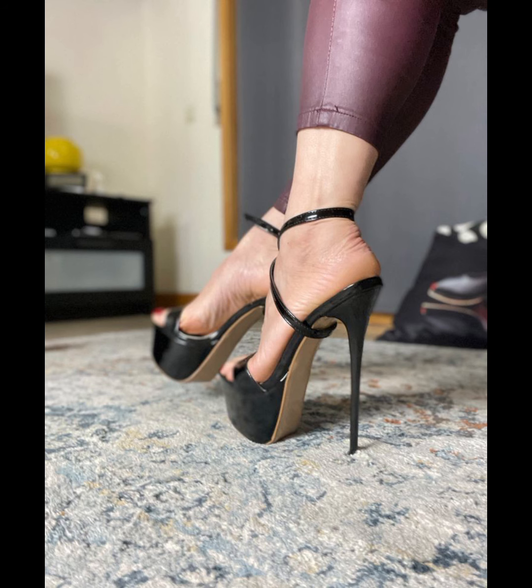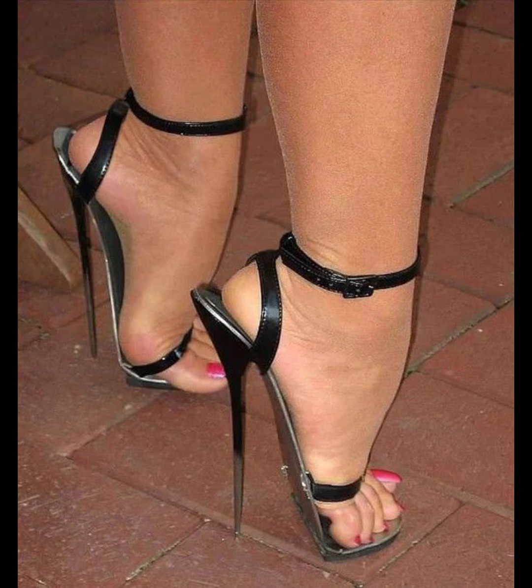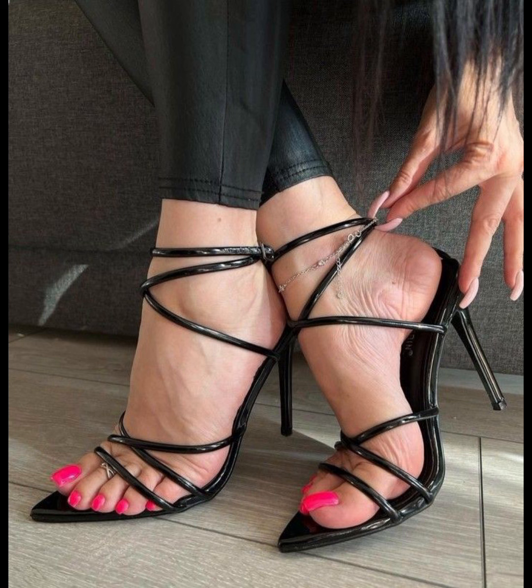When it comes to choosing the right pair of high heels, comfort is key. Look for shoes with cushioned insoles and supportive straps to ensure a comfortable fit. It's also important to consider heel height.